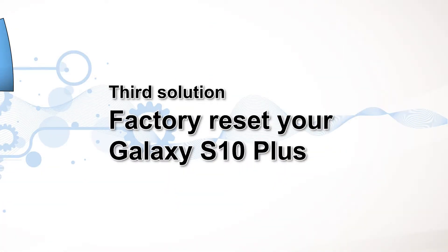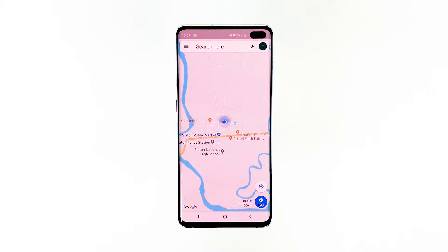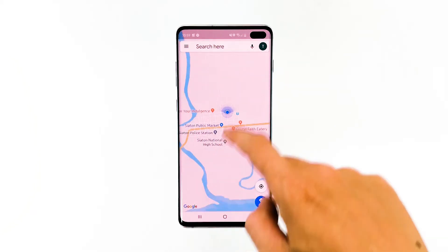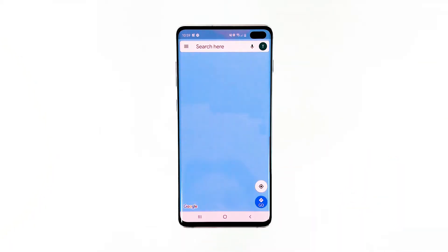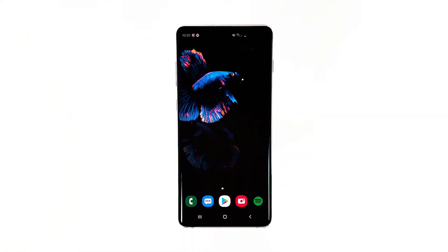Third solution: Factory Reset your Galaxy S10 Plus. A factory reset will fix any app-related issues including this one. However, make sure to create a copy of your important files and data as they will be deleted. When you're ready, follow these steps to reset your phone.